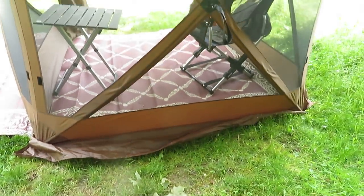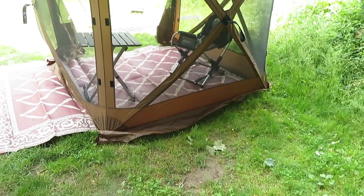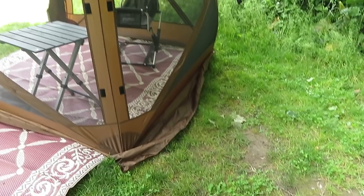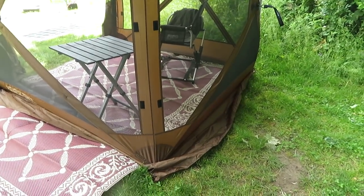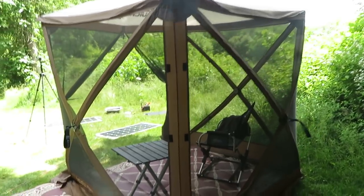It also has these flaps on the bottom, which I didn't really deploy. Those are to shed wind. From winter camping and beach camping, if you were down at Assateague Island on a windy beach, you would pile sand up on those flaps — that would help prevent sand from getting under there, and prevent wind from getting under the bottom and going into the tent.